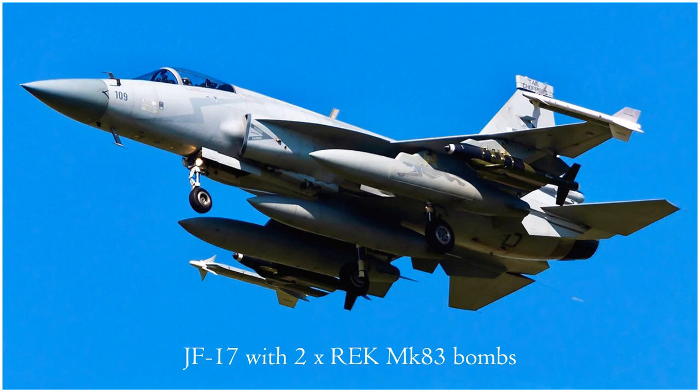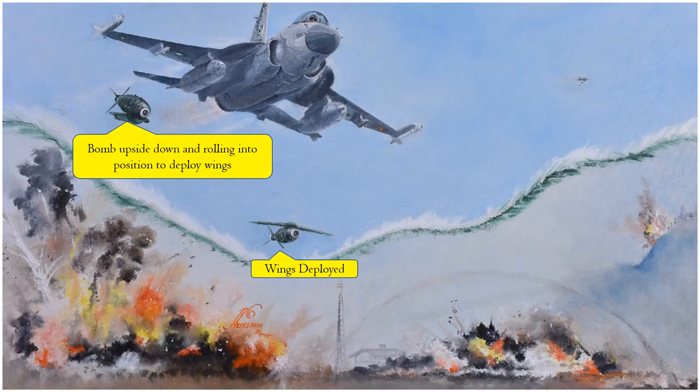Here we have a JF-17 with two range extension kit Mk-83 bombs. A unique feature of these bombs is that they are attached upside down to the aircraft pylons. Once the bombs are released, they flip over, the wing section comes on top, wings are extended, and the weapon glides to its target. This painting depicts a JF-17 of No. 16 Squadron releasing REK Mk-83 bombs during Operation Swift Retort on 27 February 2019. Interestingly, one bomb has deployed its glide wings while the other is still upside down and yet to roll into the correct position to deploy its wings.